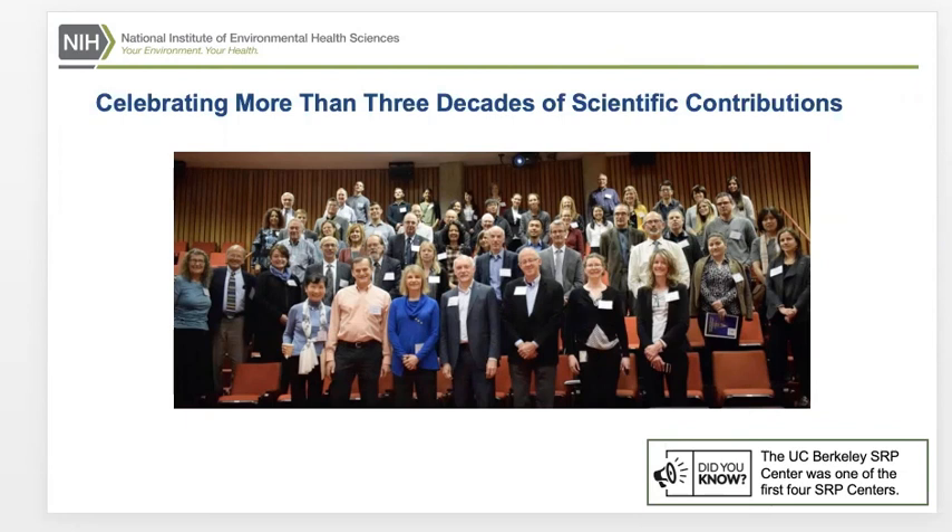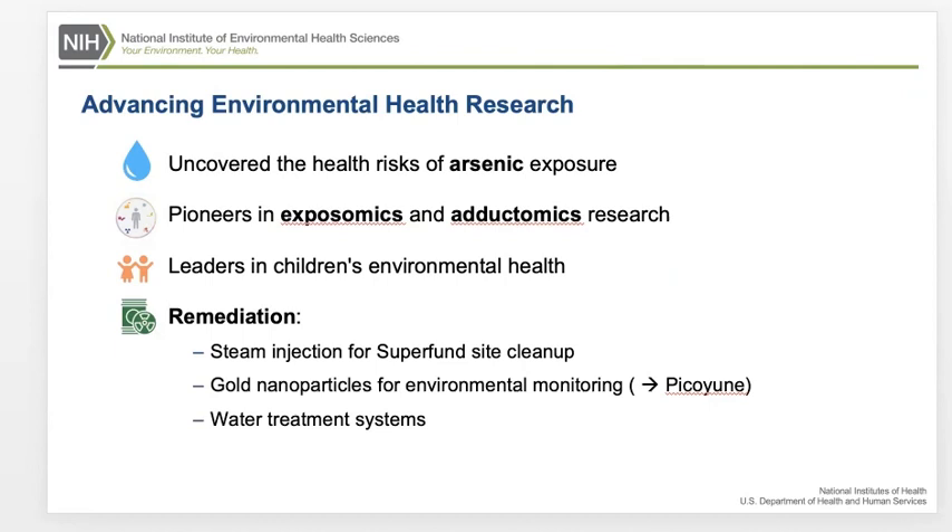Looking back over 35 years, Martin and I started at the same time writing and doing this program. It's remarkable to see how early research questions and discovery laid the groundwork for some of today's important environmental health research. This center continues to explore how environmental factors contribute to disease and to create prevention and cleanup strategies that protect human health and the environment.